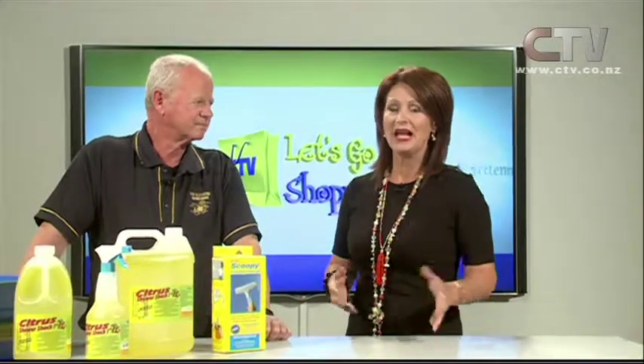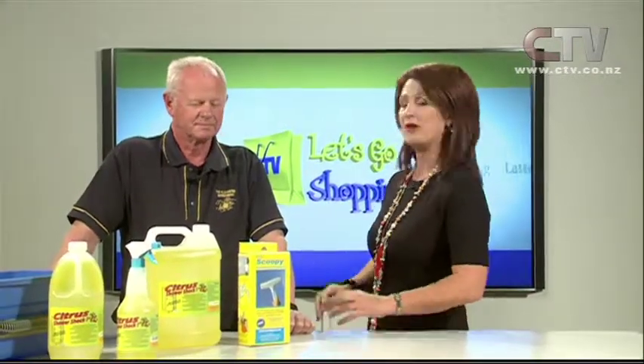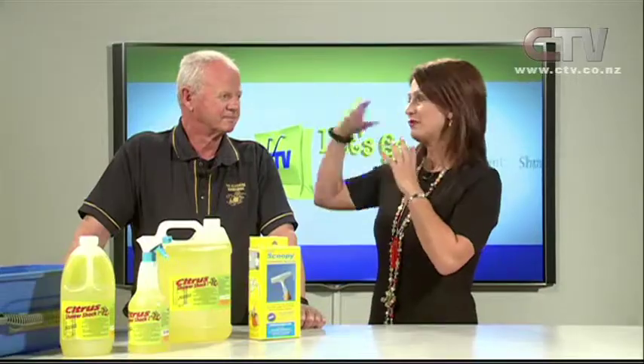Hi, I'm Deed Kirk and welcome to Let's Go Shopping. Cleaning is something that we all have to do whether we own our own homes, businesses, or work for somebody — cleaning is imperative. We have Bruce here from the Cleaners Warehouse on Blenheim Road to give us some tips.